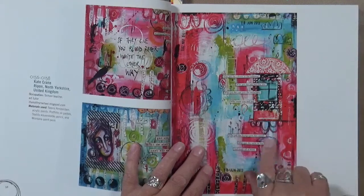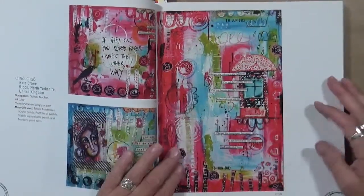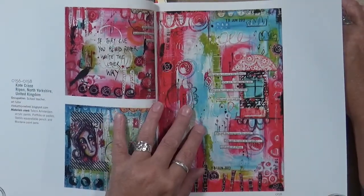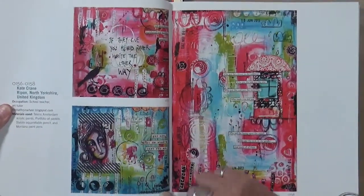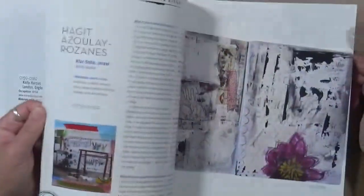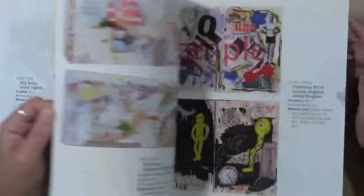You've got some words, an actual saying, there's a window. If I could accomplish making a page like this, I would be in heaven — I think this is amazing. This is Kate Crane out of Ripon, North Yorkshire in the UK. I just absolutely love it — here are two more of her pieces, and I just think they're amazing. If you'd like to purchase the book, I will put the information in the description box.